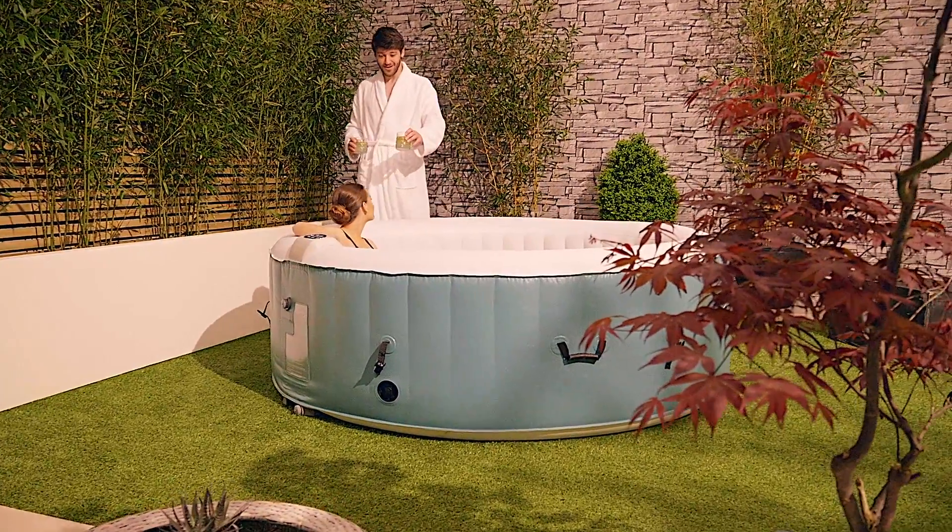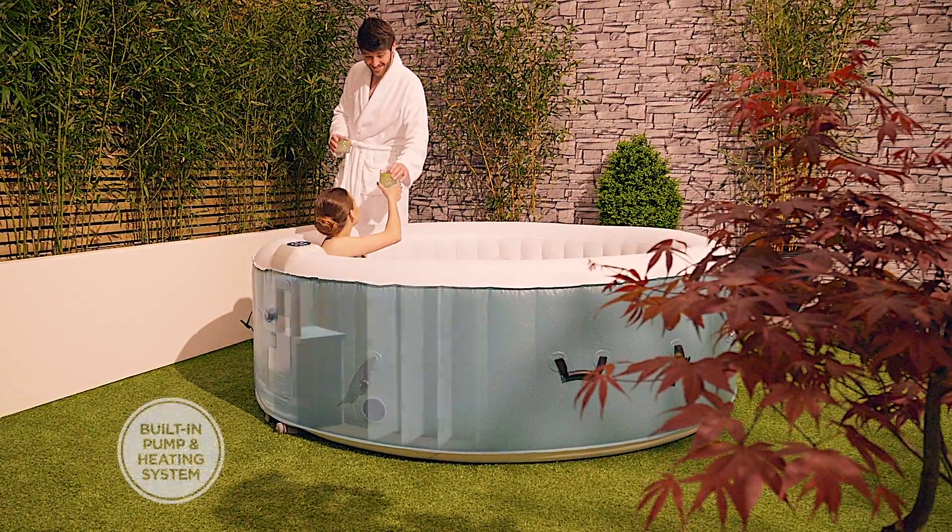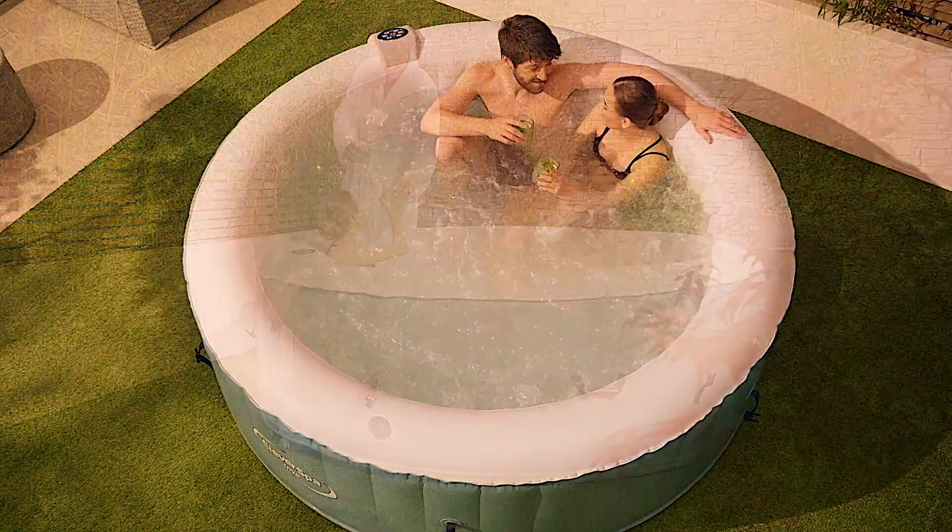Unlike other brands, the Cleverspa has a unique built-in pump and heating system, making it more compact, attractive and easier to store.